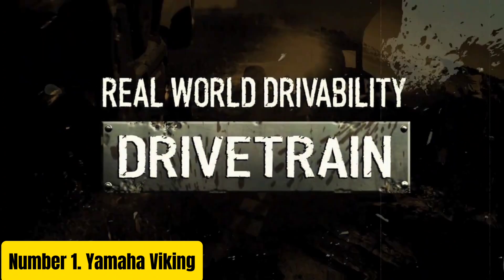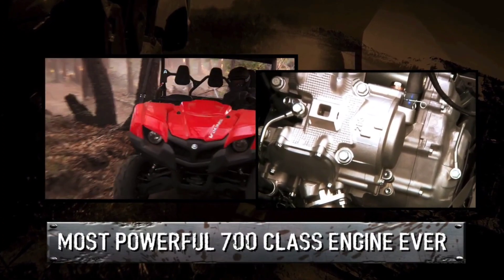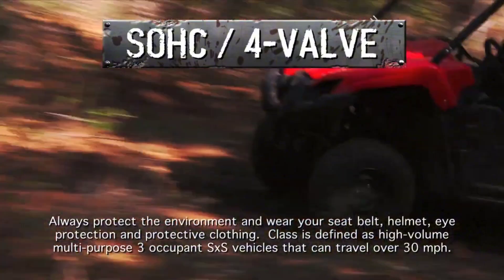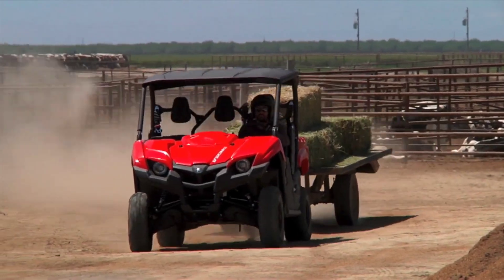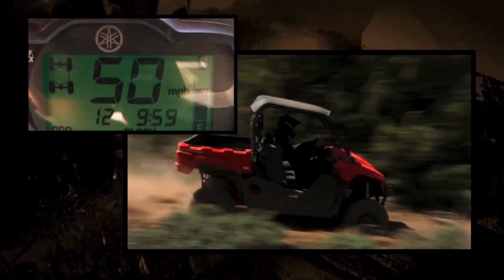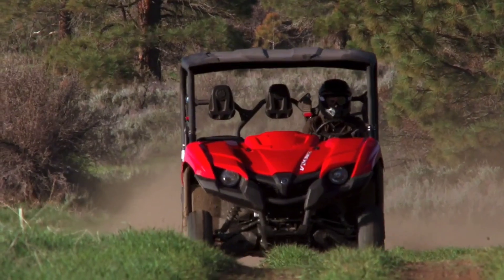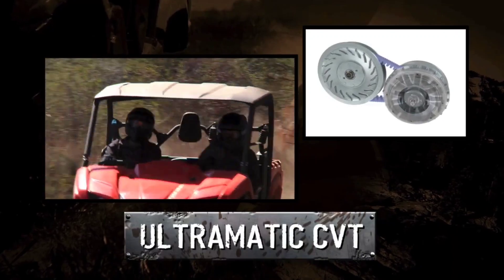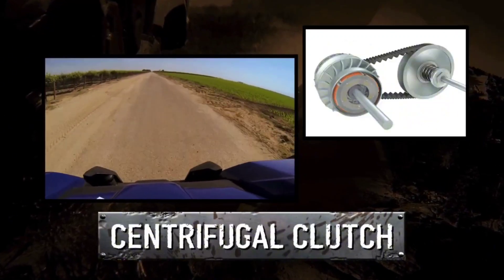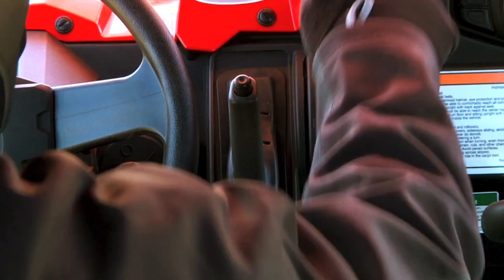Number 1. The Yamaha Viking is a rugged and versatile utility side-by-side vehicle designed to conquer diverse terrain with ease. Built to handle the toughest tasks and adventures, the Viking combines durability, performance, and comfort in one robust package. Equipped with a powerful 700K engine, the Viking delivers reliable performance for both work and play. Its three-person seating capacity ensures ample space for passengers or cargo, making it ideal for both recreational outings and demanding work environments. Featuring Yamaha's Ultramatic transmission with dual-range drive and reverse, the Viking offers smooth and responsive power delivery across a wide range of speeds.